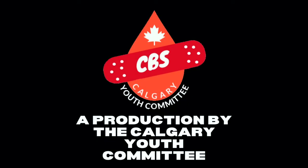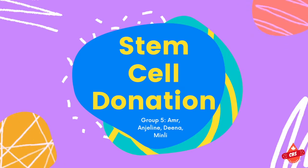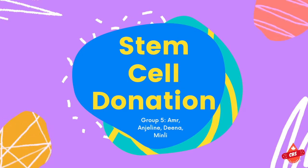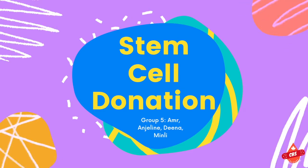A production by the Calgary Youth Committee. Today we're going to be talking about stem cell donation. We're going to be discussing things like what stem cells are, who can donate, and what the actual process of stem cell donation looks like.